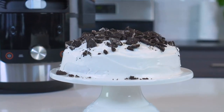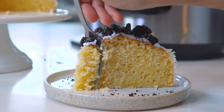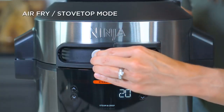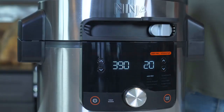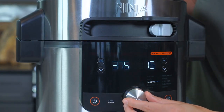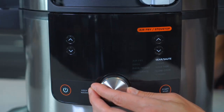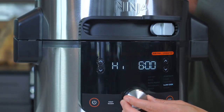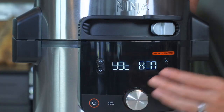Steam baking also delivers super moist and fluffy baked goods like cakes — this function is my go-to for all of my baking needs. Next is Air Fry Stovetop mode. Under this mode you will have access to multiple functions including air fry, broil, bake, roast, dehydrate, proof, sear, sauté, steam, sous vide, slow cook, and yogurt for ultimate culinary versatility.